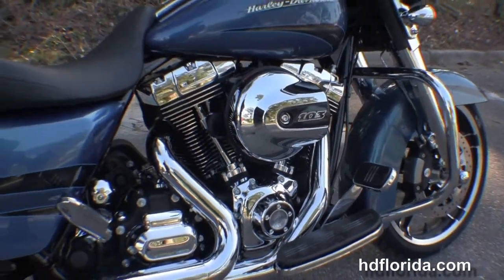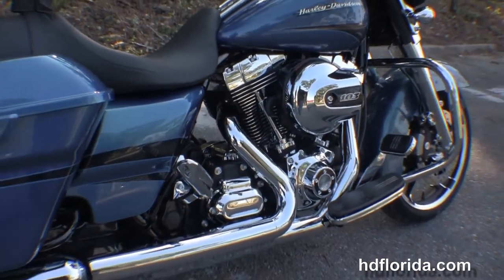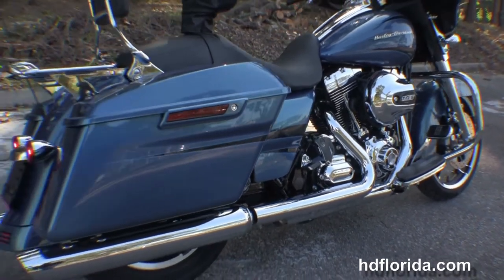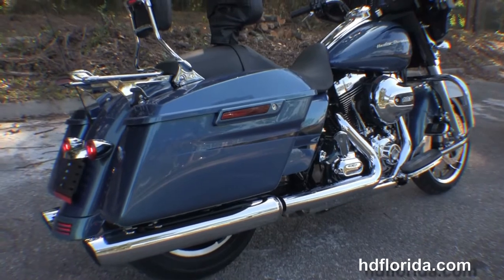We have the chrome engine guard, 103 cubic inch high output rubber mounted air cooled engine with six-speed cruise drive transmission, custom rider floorboards and stealth passenger pegs.